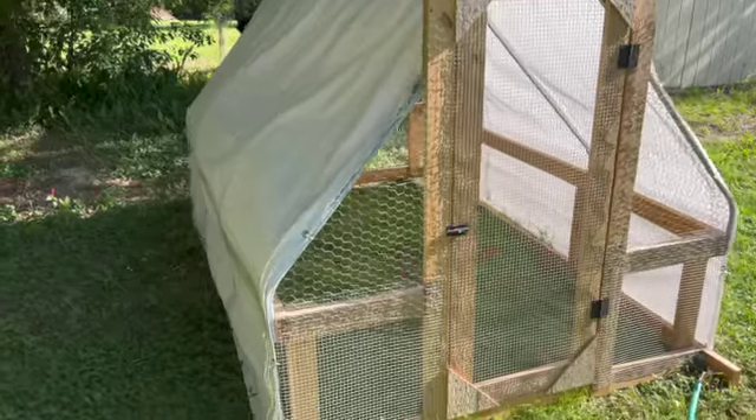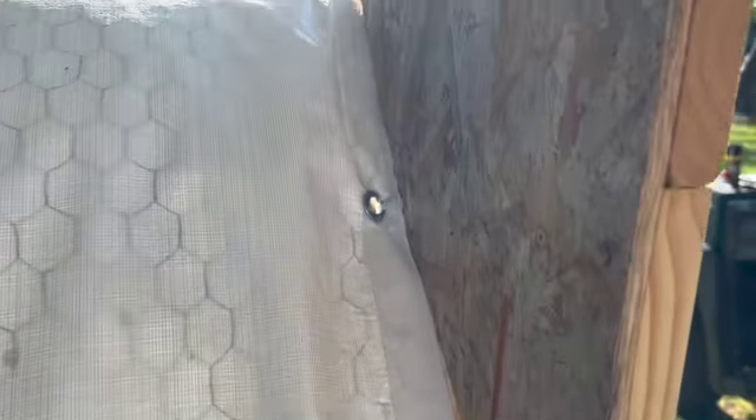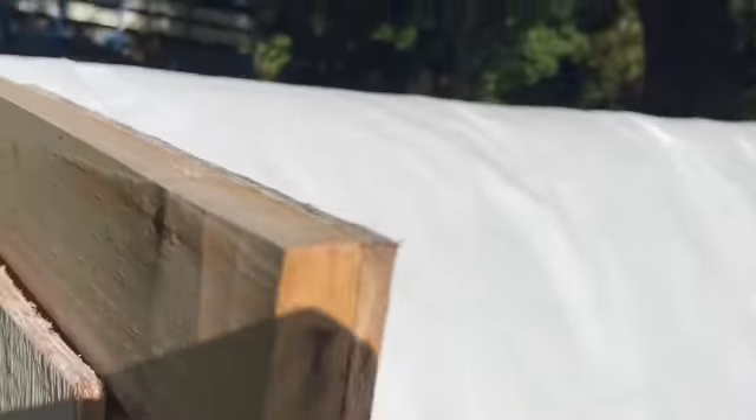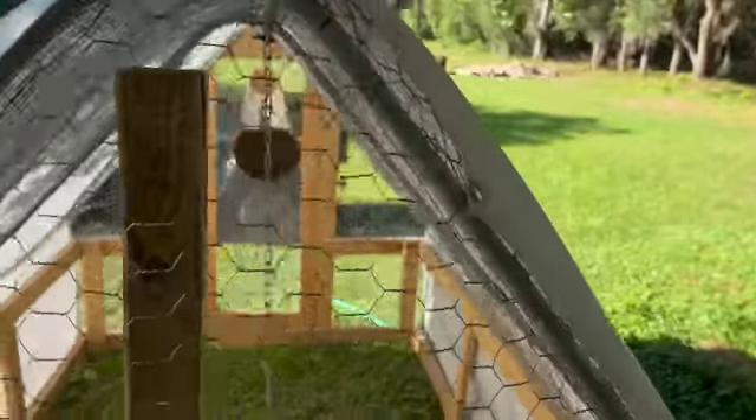All right, this is just a quick look at the setup here on my tarp, how I put everything together. Because I think I'm done for the summer, and I want to make sure I record what things look like.